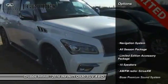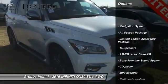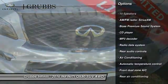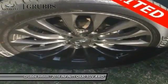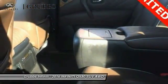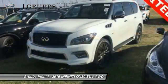Here are some of this vehicle's great options: traction control, navigation system, Bose sound system, power passenger seat, heated seats, leather-wrapped steering wheel, air conditioning, dual airbags, and power steering.